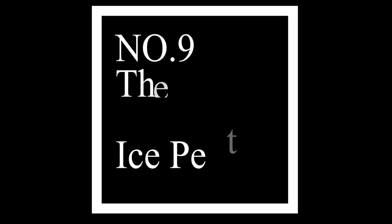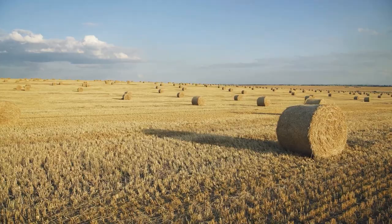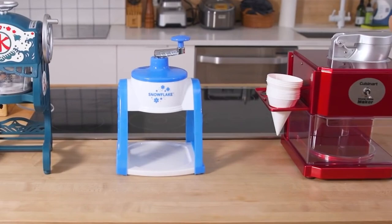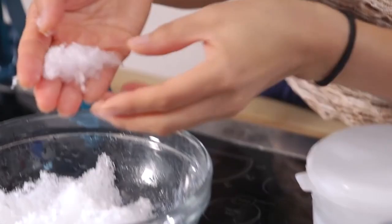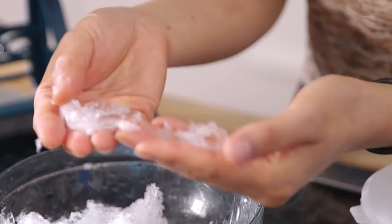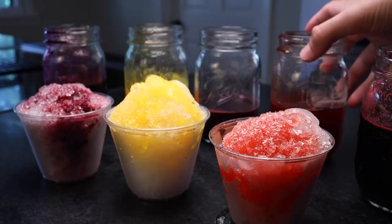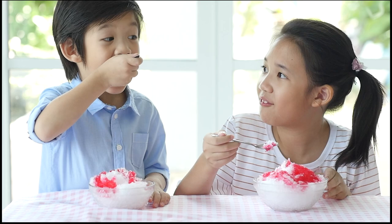Shaved ice was apparently a huge thing in the 80s — enough that the ninth item on our list is the Ice Pet. What do you do when it's a scorching hot day in summer and you have nothing frozen to eat? An ice pet had that covered. It's a kitchen utensil used to turn blocks of ice into shaved ice, a common occurrence in the 80s household. You could add colors and juicy flavors and crunch through the day with icy goodness.